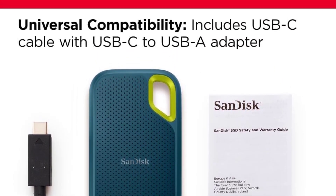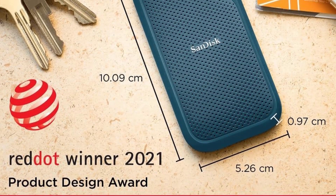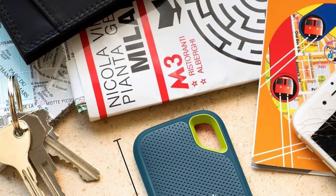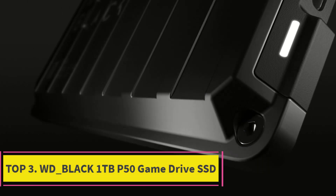The SanDisk Memory Zone app simplifies file management and offers automatic space-saving features; download and installation are required, with further details on the official SanDisk website. This portable SSD is an excellent choice for those seeking both performance and durability in their external storage solution.